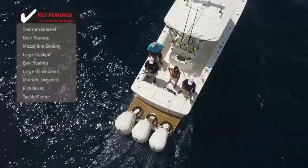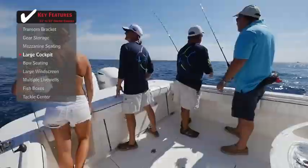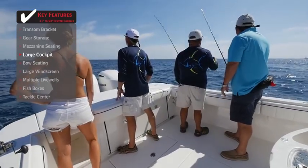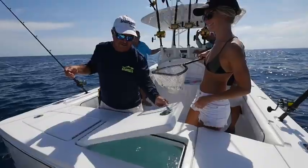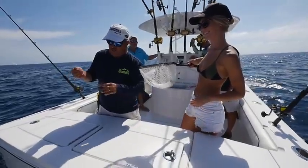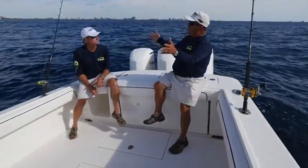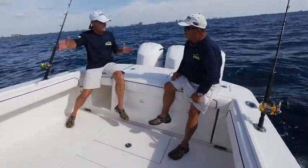The cockpit is as big as it can be — fabulous. There's no clutter, no step, nothing in the way. It's just flat where it happens on a 34 Regulator. Bring several buddies — if you're going to be diving, you've got plenty of room for gear back here. It's like the great wide open, nothing but open spaces.